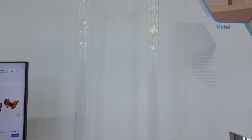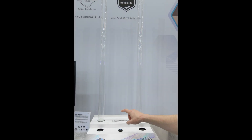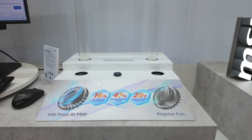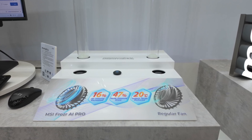That was too fast, so let's check it out again in vertical mode. I'm looking forward to testing the cooling with the new fans, because the claimed 20°C drop in temps is a big deal.